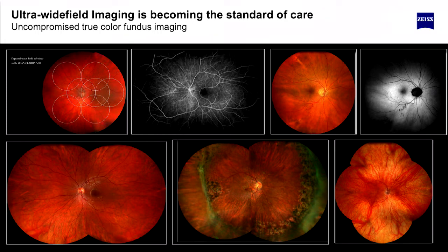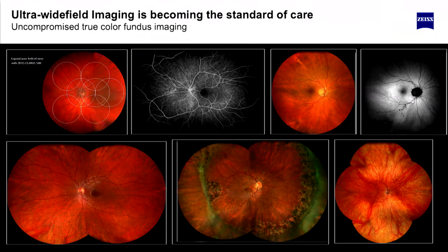Here's uncompromised true color — the Clarus 500. You see no lids or lashes, nothing getting in the way for the doctor to quickly assess the condition of the patient. Seven fields is the gold standard, but as you can see, many times in practices that's not done — it's more for clinical studies. A device like this can quickly give you the level of image quality that you need.